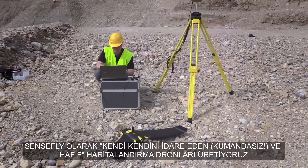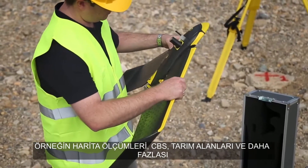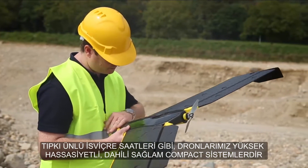At SenseFly we produce autonomous, lightweight mapping drones for civilian applications such as surveying, GIS, agriculture and many more. Just like famous Swiss watches, our drones pack high precision technology into a reliable compact system.